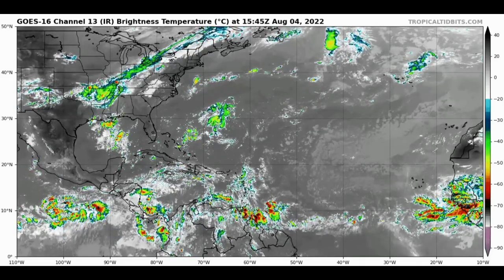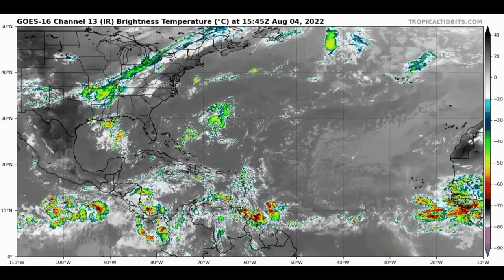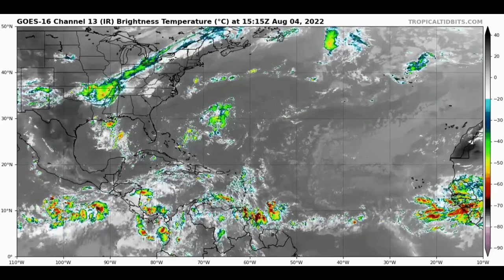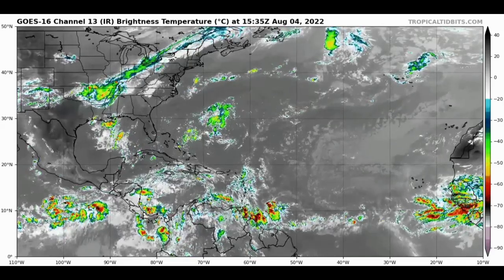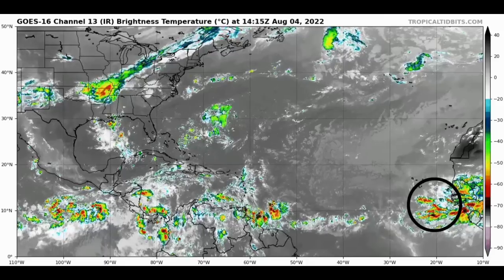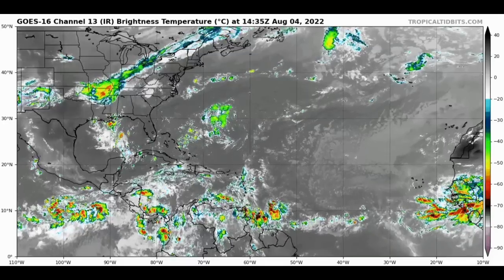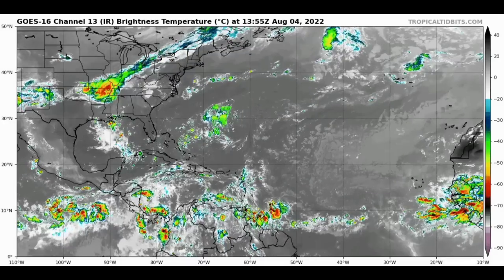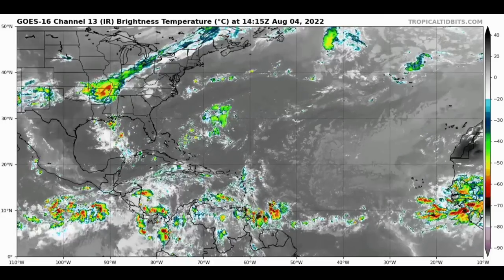Let us start off with a view of the North Atlantic Basin right now. In satellite imagery we're seeing some moisture noted in sections of the Caribbean and the Gulf of Mexico. There's also an upper level low well off the east coast of the US, and we have a wave that has emerged off the coast of Africa with quite a bit of shower activity. Things are quiet right now in terms of tropical cyclone activity.